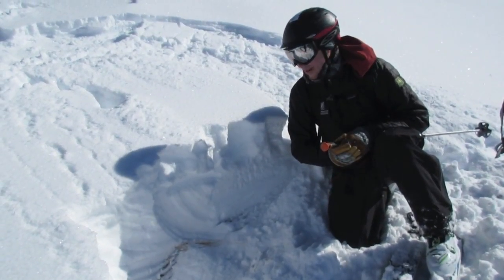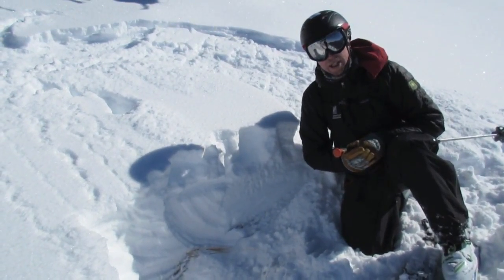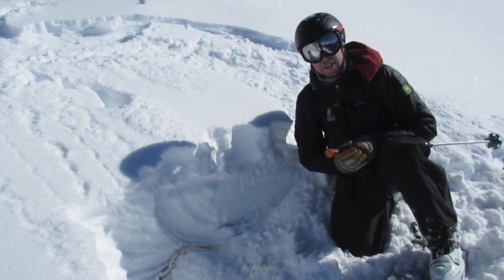We'll just keep an eye out for that. For now, we're looking at this last storm and how it's either bonding to older snow on shady aspects, or avoiding wind-loaded slopes where it's definitely unstable.